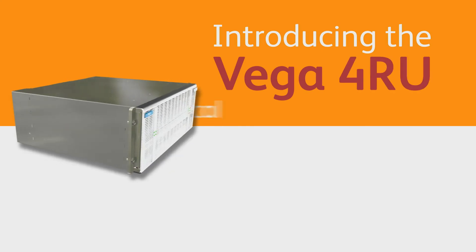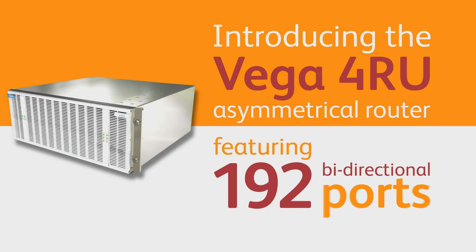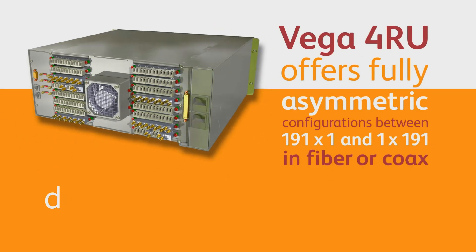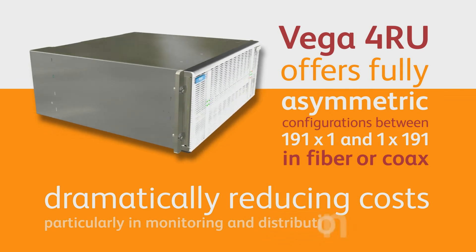Introducing the Vega 4RU asymmetrical router, featuring 192 bi-directional ports. The Vega 4RU offers fully asymmetric configurations in fiber or coax, and dramatically reduces costs — particularly in monitoring and distribution applications.